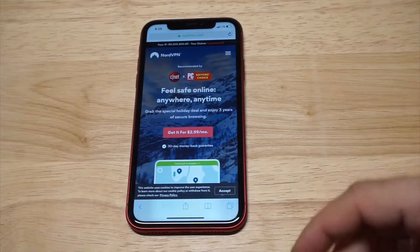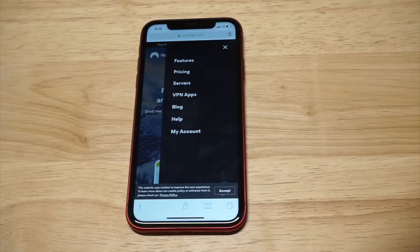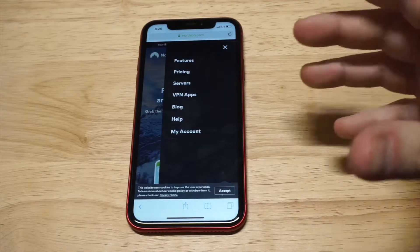Before I log into my account, I want to pull up their main site and go over some of the benefits to using them. As I'm going over all this stuff, just message me below in the comments if you have any questions about them.